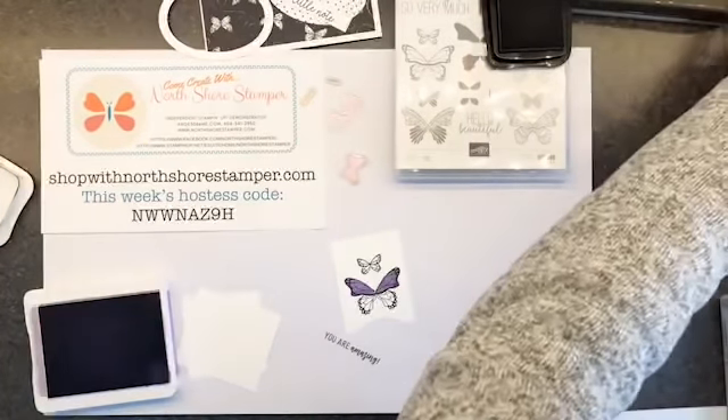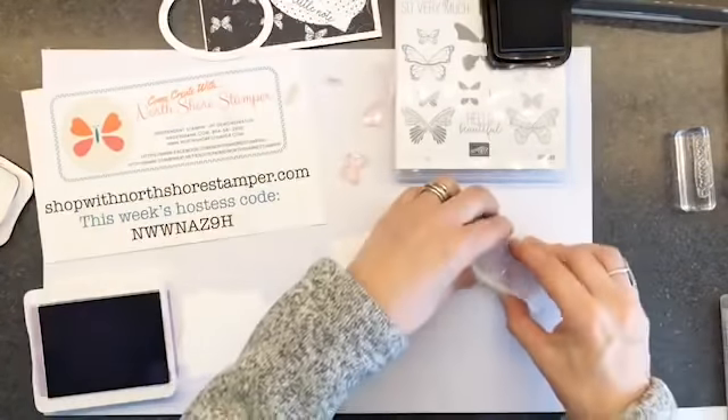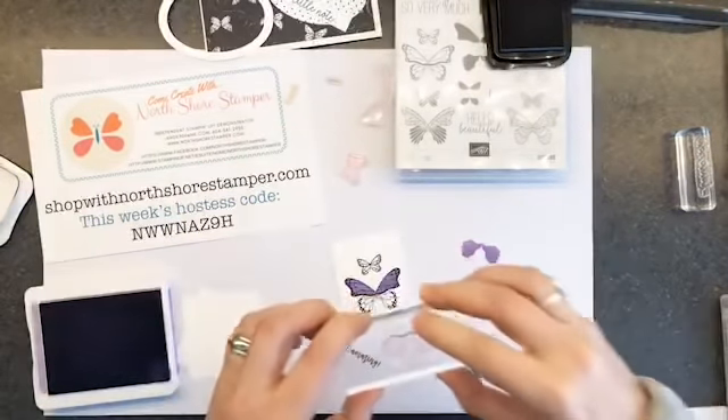Next thing we're going to do — I hate having to switch blocks all the time when I'm live. There are just way fewer blocks at the lake. We're going to do the bottom, but this time I am going to ink it, stamp it off, and then stamp it.